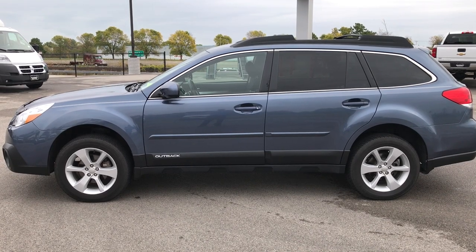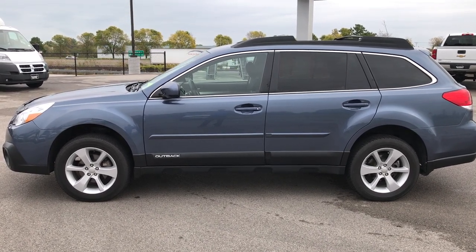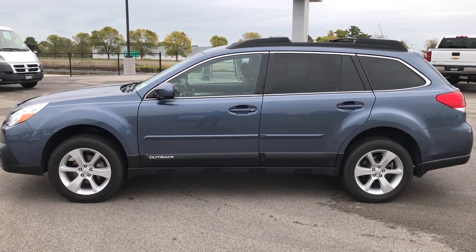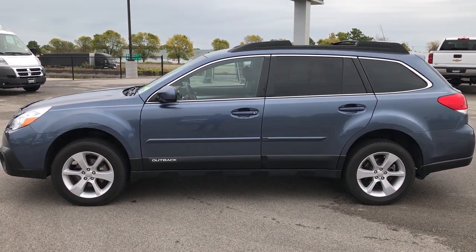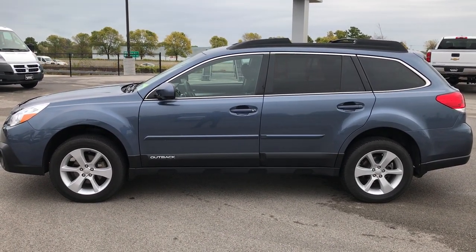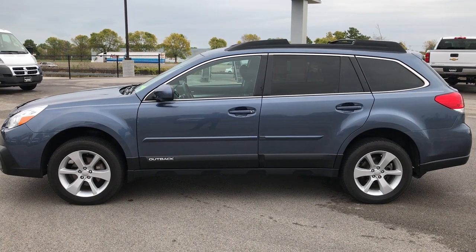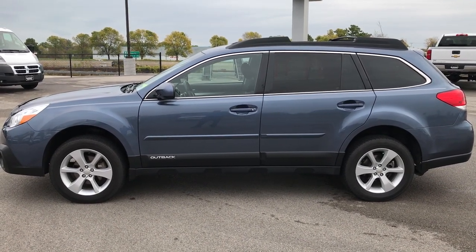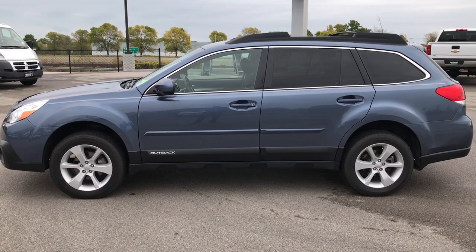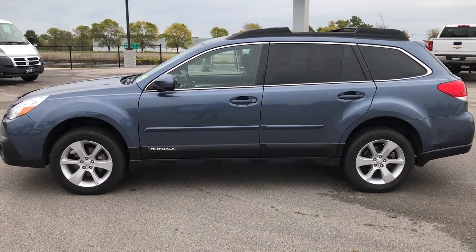Once again, that number is 920-921-0850. Thanks for checking out this video. If you want to check out more, go to youtube.com/summitauto. Remember to like, subscribe, and share. In a second you'll see a subscribe button on your left, a link to more used inventory videos like this one on your right, and on the bottom a link to this vehicle on our website. Click those and check them out. We look forward to helping you with this super clean 2013 Subaru Outback Premium. Thanks again.